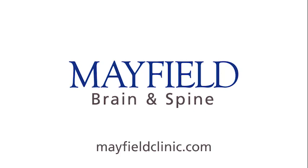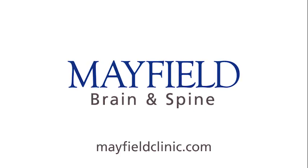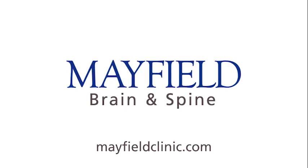Because of advances like these, many of our patients have surgery early in the day and are home in time for dinner. Mayfield Brain and Spine performs more than 4,000 spine surgeries each year. Learn more at MayfieldClinic.com.